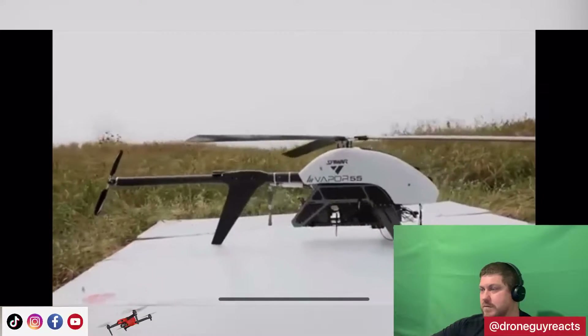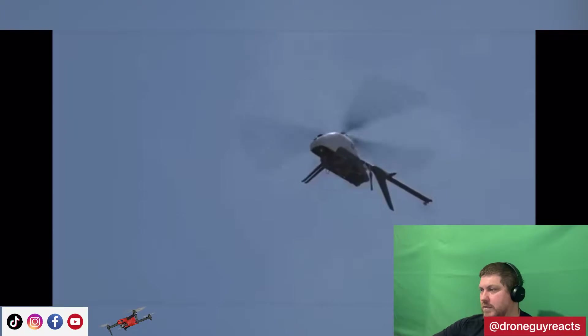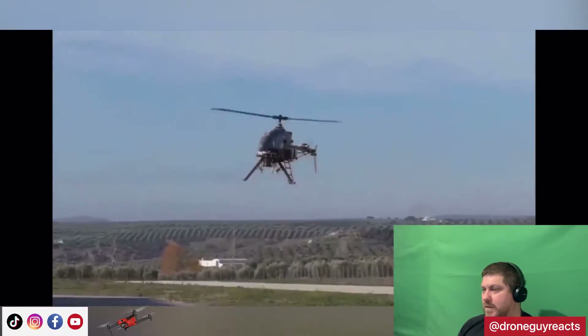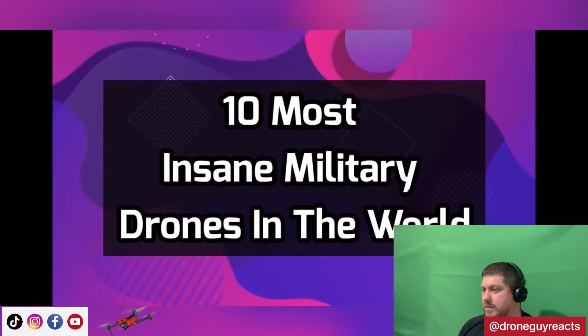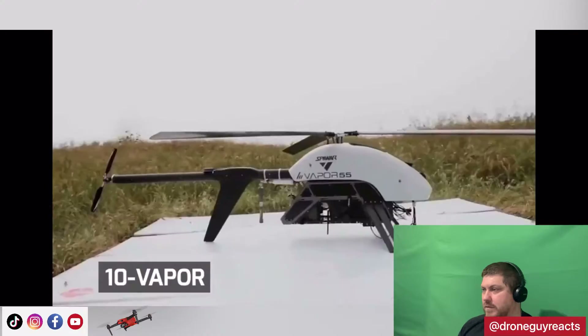The technology behind unmanned air systems, or UAS, has taken off in recent years, and as a result UAS can fly faster and further than ever before, performing ever more sophisticated surveillance operations. Stick with us till the end of the video to know more about these interesting and high-tech gadgets. Let's get started. Number 10: Vapor. The all-electric Vapor helicopter unmanned aircraft system is extremely versatile.